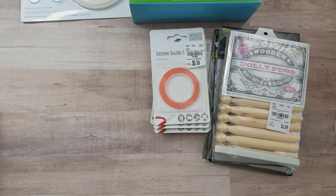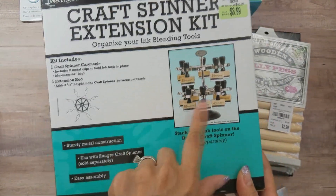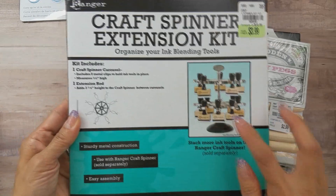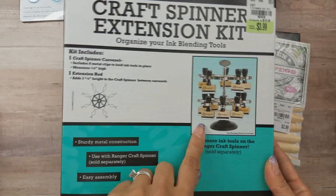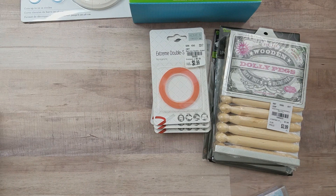I also picked up the Craft Spinner extension kit from Ranger. I already have a double decker, and I thought I'd do a triple decker. I think it should stack, so I'm glad I picked that up.